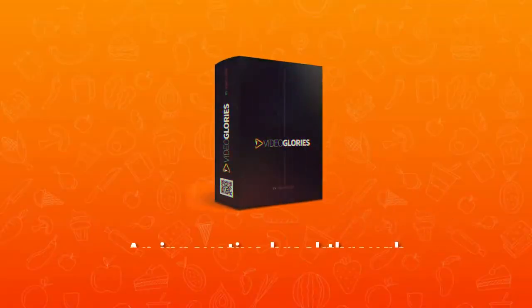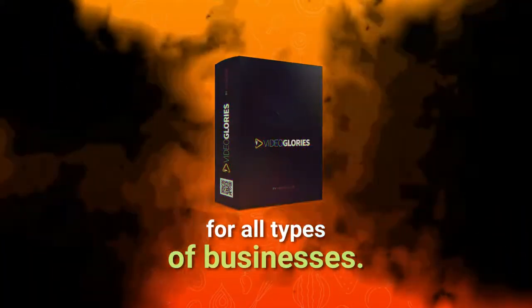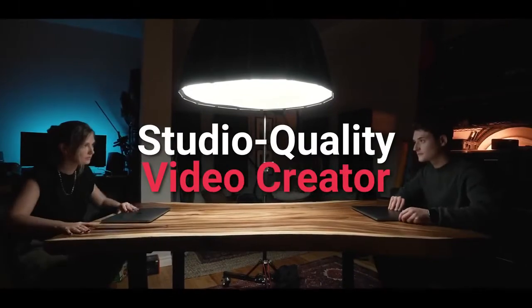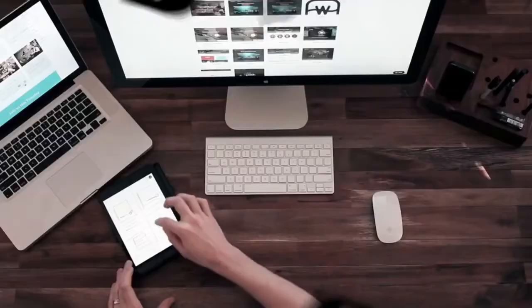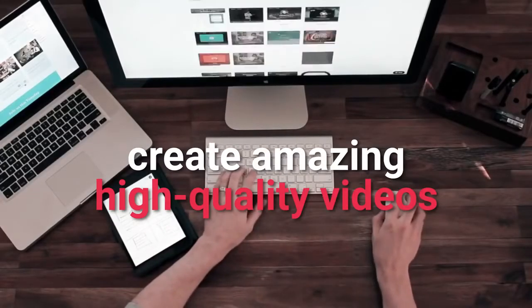Introducing Video Glories Pro — an innovative breakthrough in creating animated videos for all types of businesses. It's the newest and most cutting-edge creative studio quality video creator, and it comes with sophisticated Hollywood-style 3D text effects and full fantasy animation. See how we can help you to easily and quickly create amazing high-quality videos.